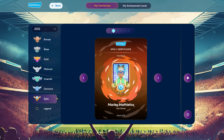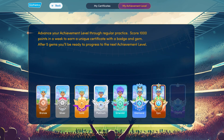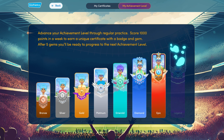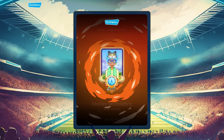Achievement levels indicate how often a student has earned 1,000 points per week. These start at bronze and progress through silver, gold, platinum, emerald, diamond, epic and finally legend. Aim high and watch your students' achievement levels soar.